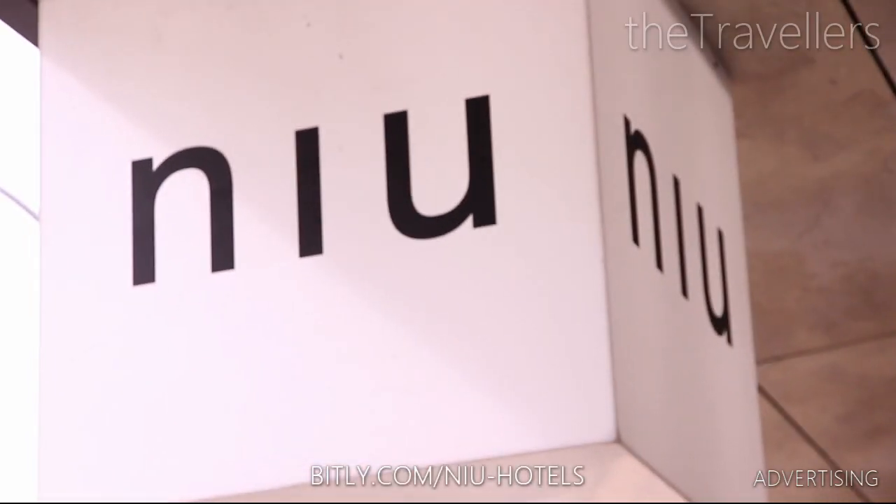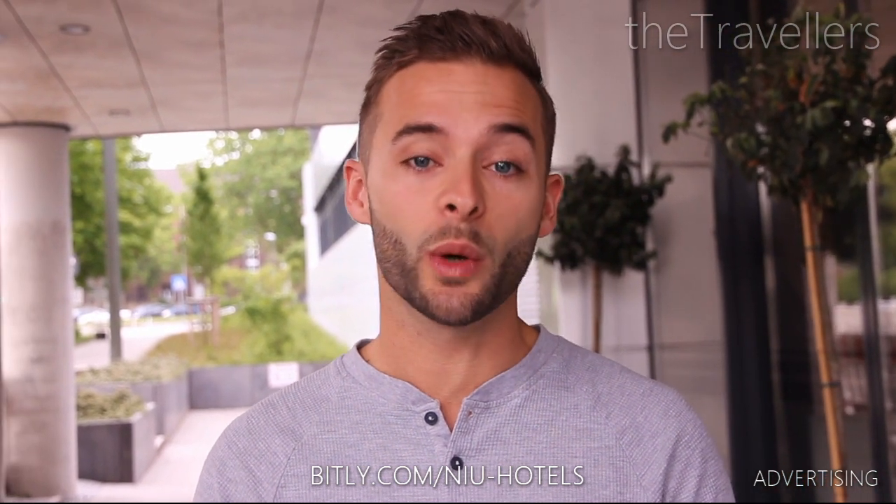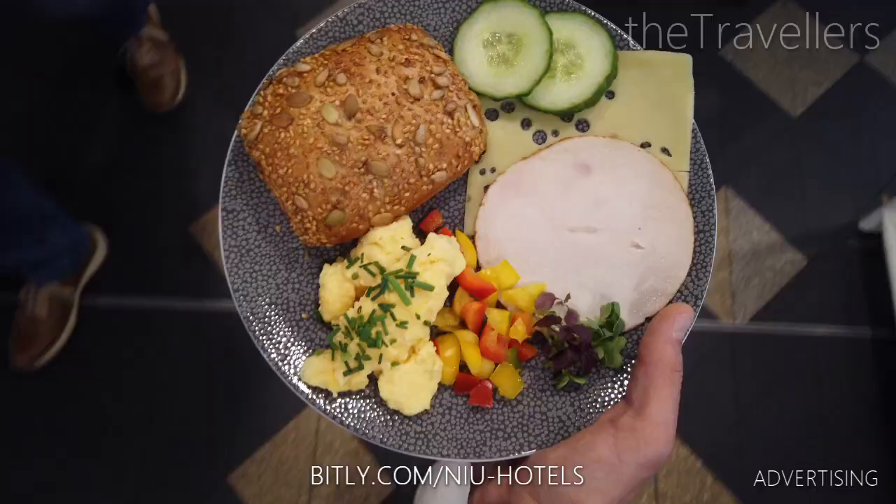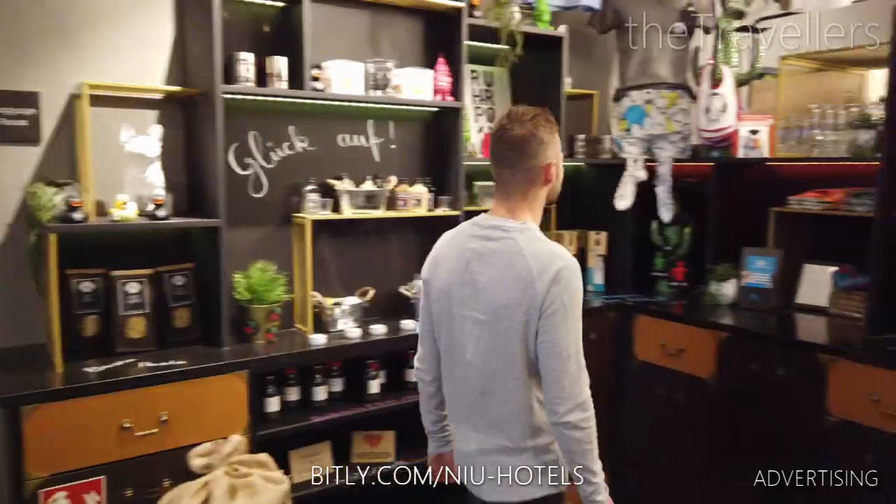This is our hotel in Essen, the new Kablitz. Fancy name, fancy hotel. Come with us, we will show you what awaits you here. The cool thing about the hotel is that it's not mainstream with its industrial look, and their breakfast is really good.